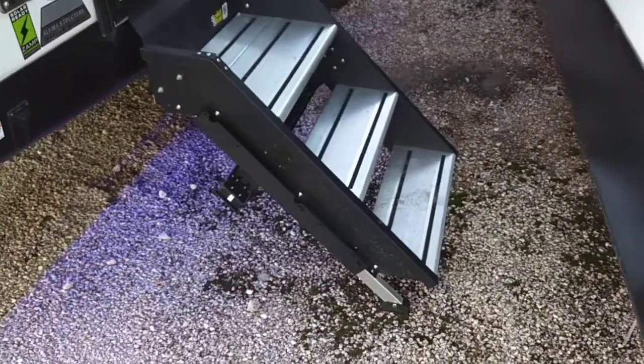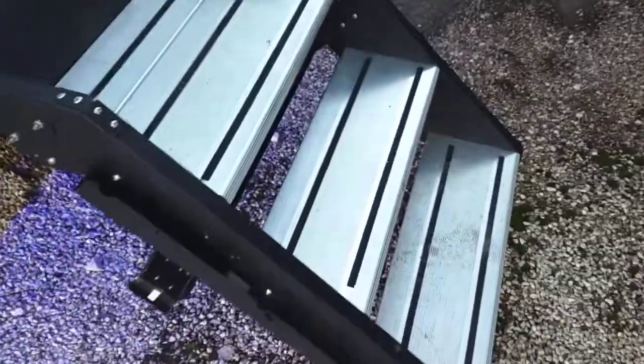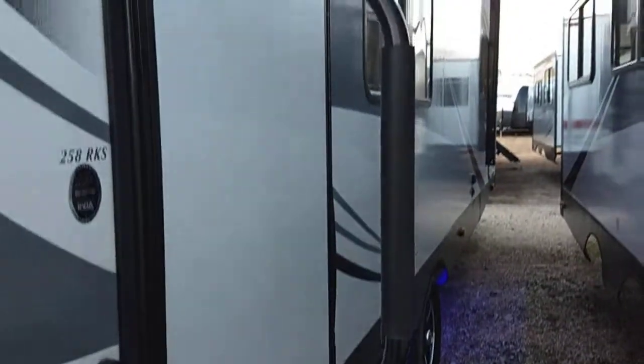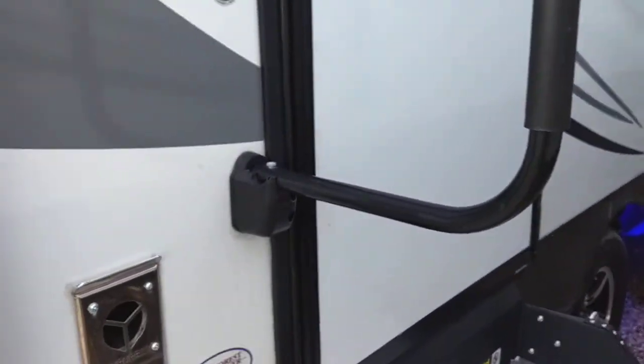It does have the sure-steps — these are a new feature for the 2018 models and people are really liking them. It's kind of like a 5th wheel feature that you have on a bumper pull; they're very secure. It also has extra large door handles so it's safe to go in and out of the RV.